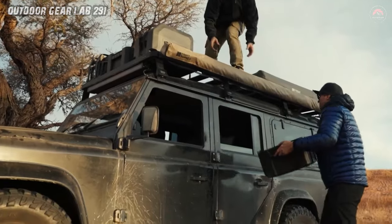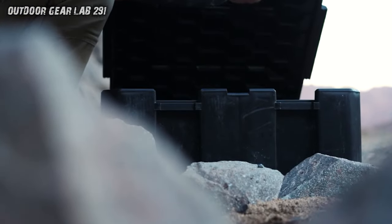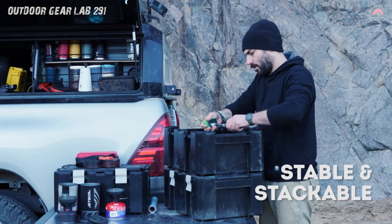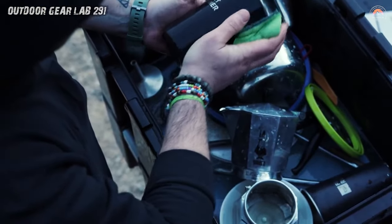With their extra secure latching system, you could probably launch these babies into orbit and they'd still come back down intact. And let's talk about durability. These boxes could survive a zombie apocalypse and still keep your gear safe and sound. They're practically water and dustproof, so whether you're facing a sudden downpour or a sandstorm straight out of a Hollywood movie, your stuff remains as snug as a bug in a rug.